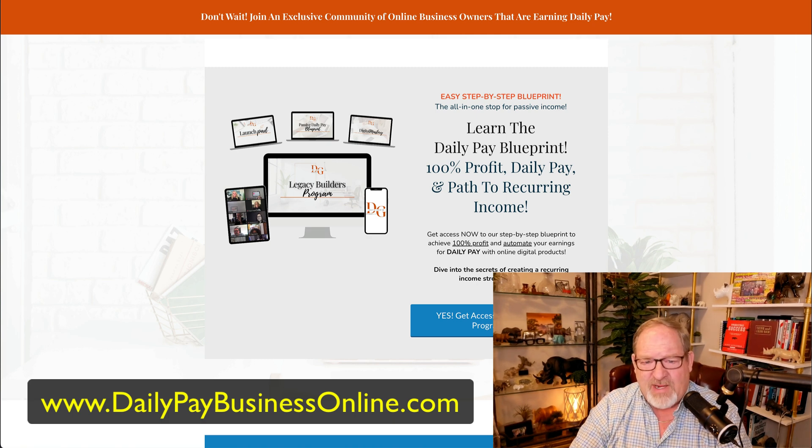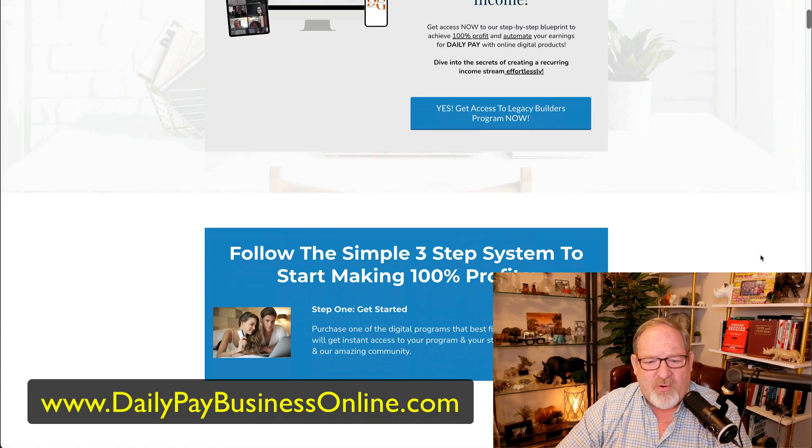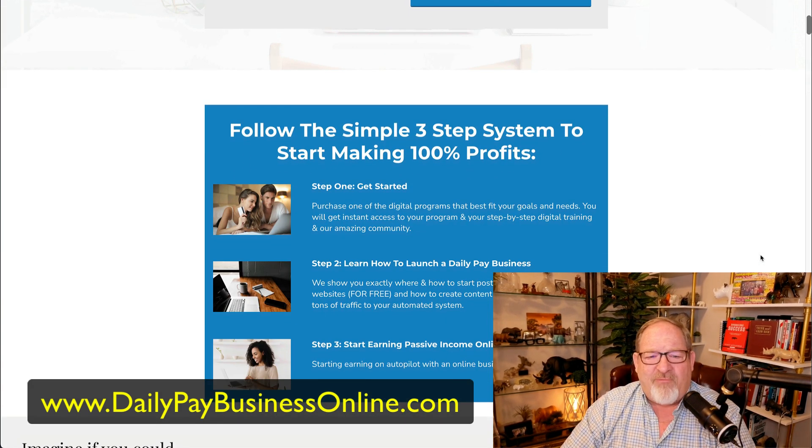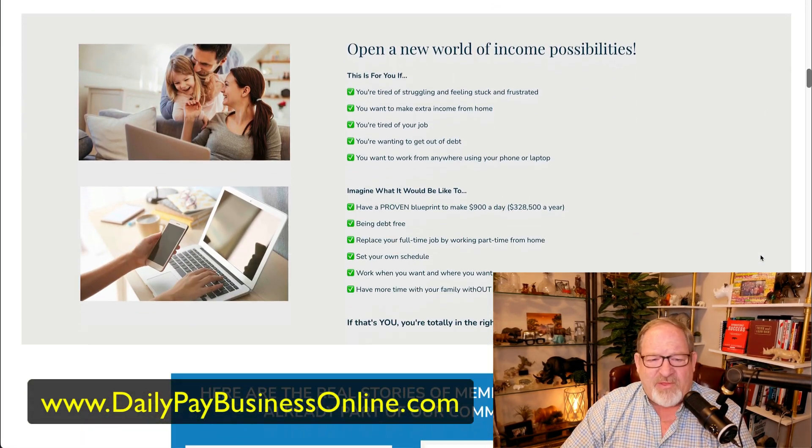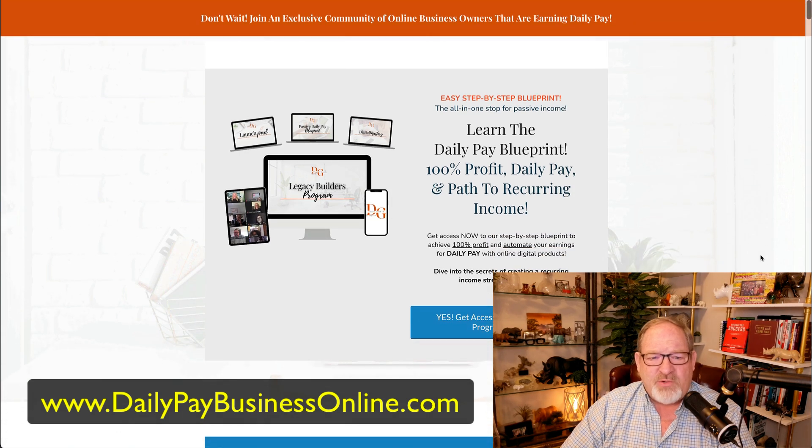You get a free website, all built out just like you're seeing right here. This is mine — dailypaybusinessonline.com. You'll see a link below. They'll walk you through the program, and everything is systematized, step by step. You'll just opt in to the landing page, put your email in there, and it'll walk you through all the different benefits of what you get once you join the program.